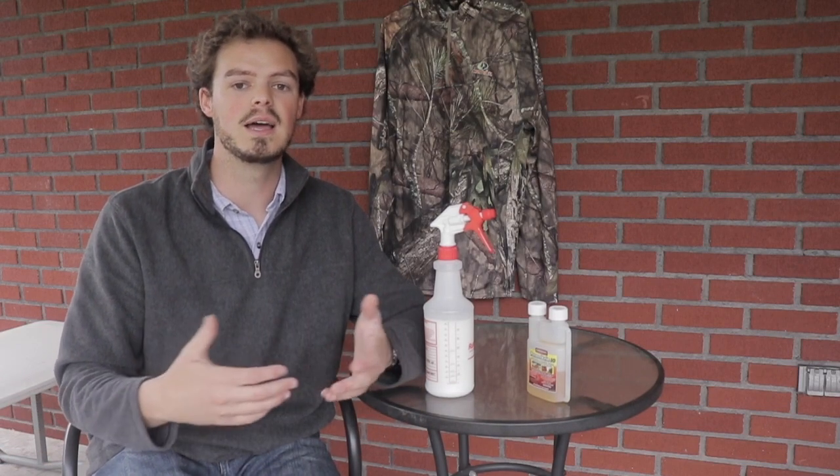So I throw all of my hunting clothes in the dryer after every single hunt. Like I said, it takes 15 to 20 minutes. Throw them in the dryer on a hot setting, let them dry out, let the heat kill all the ticks and any other bugs that might be in contact with them. Then I can pull them out, hang them up, and they're ready to go for the next hunt.